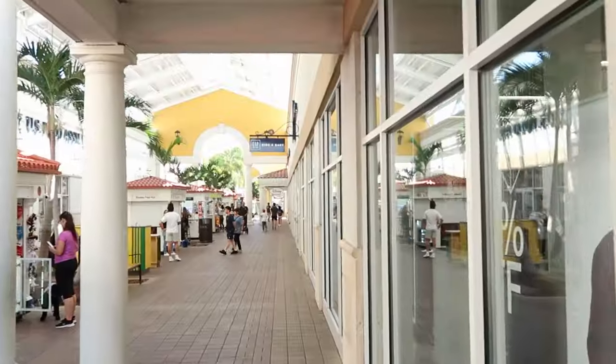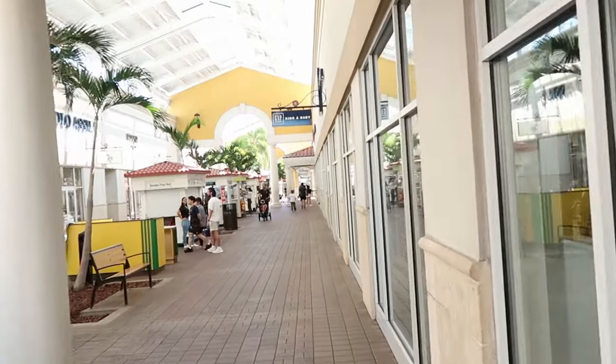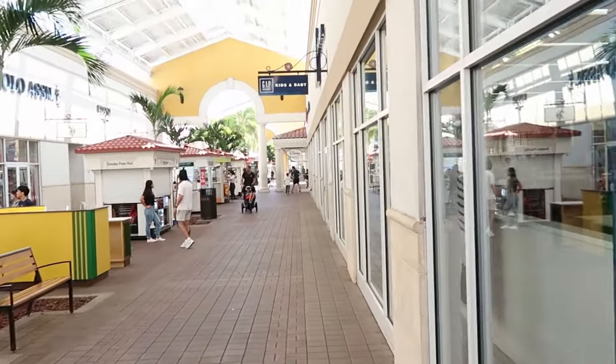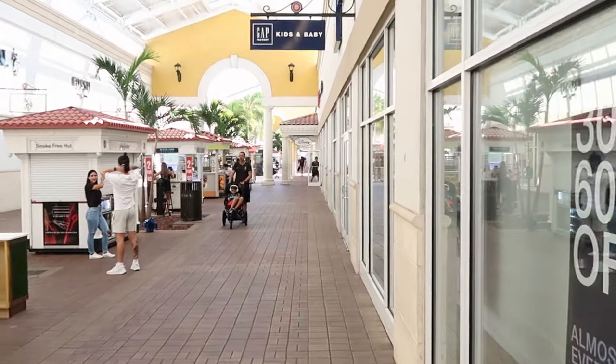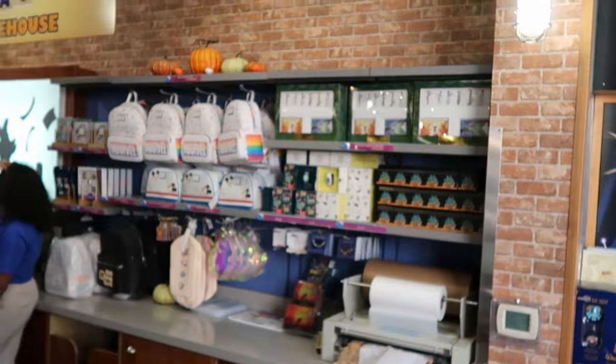It's so important to note that this International Drive outlet location is literally only about an eight-minute drive from Universal. So you can have an awesome Universal day and still get your Disney fix just eight minutes away with some really good deals on merchandise. Right now it's about 11 a.m. and there is no line whatsoever to get inside, and not too many people here shopping.